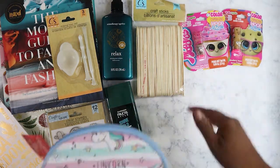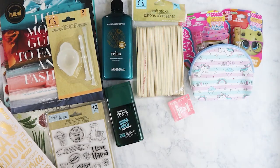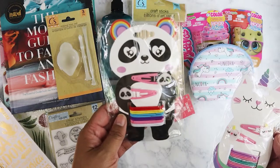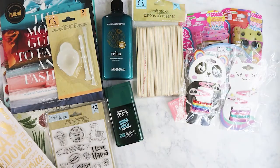I also got her this little unicorn pouch as her makeup bag. And I picked up these catacorn clips too, because I'm giving one to her baby sister and she'll get jealous and want to use it, so I got her her own so there's no taking from her sister.